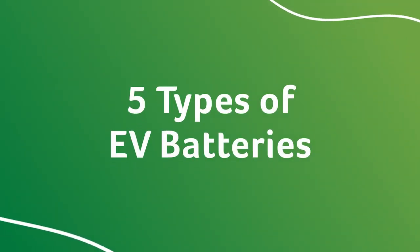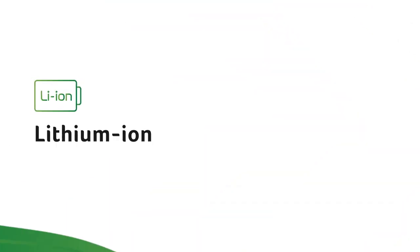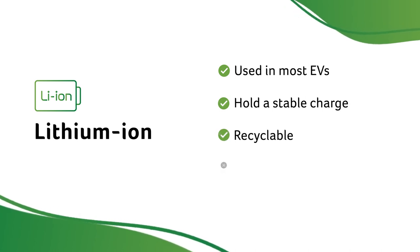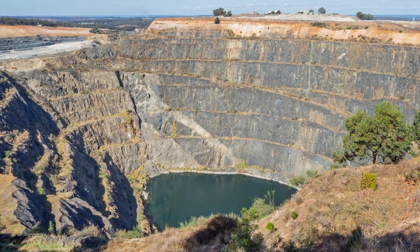There are five types of EV batteries. Most of today's EVs use lithium-ion battery packs. They are the best for holding a stable charge, and they're recyclable. However, their environmental sustainability is in question given the amount of water used to mine the materials for them.